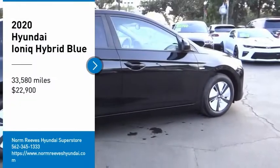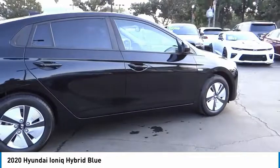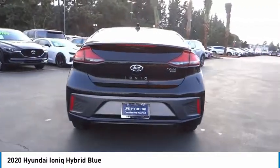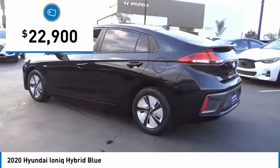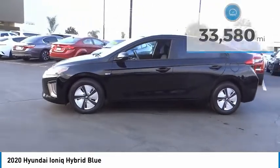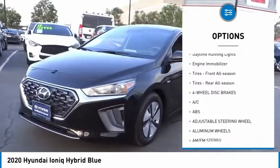Stop by and take a look at the 2020 Ioniq Hybrid. The sleek-looking Hyundai Ioniq Hybrid offers a nice, quiet ride while providing ample comfort. The Ioniq was built with efficiency in mind, but it will still give you a sporty driving experience and is priced below twenty-five thousand dollars. This vehicle has less than thirty-five thousand miles. Here are some of this vehicle's great options: tire pressure monitor, aluminum wheels, rear spoiler, brake assist, traction control.